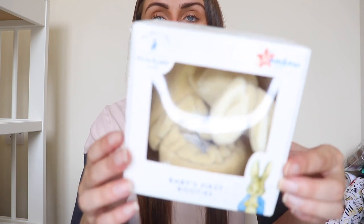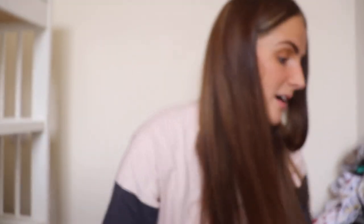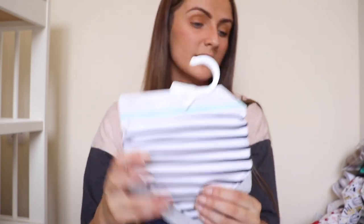Also from Luke's mum we've got some baby's first booties — Peter Rabbit little slipper-type shoes. Very sweet. And some toweling bibs as well.